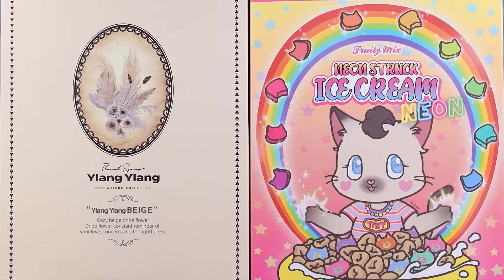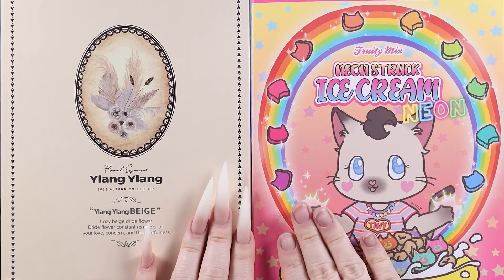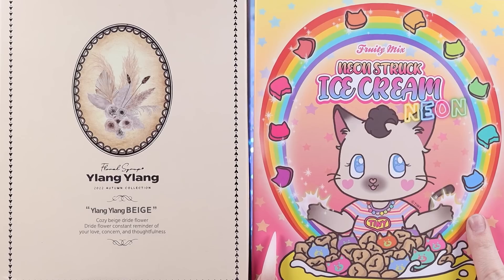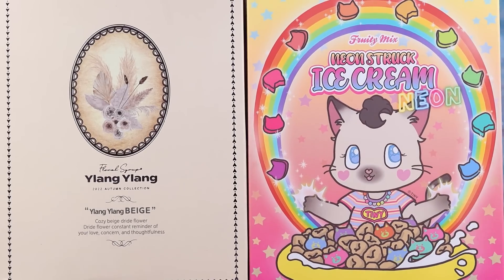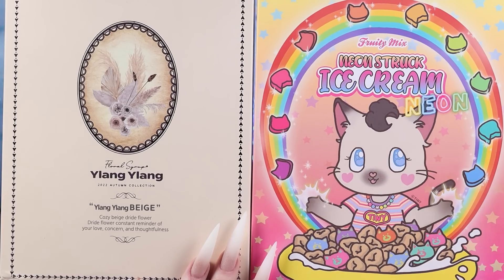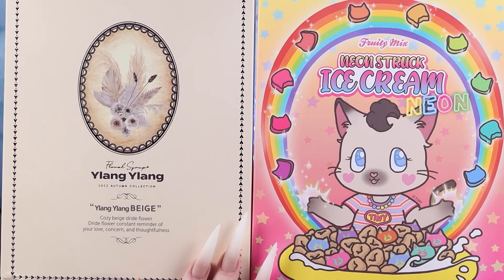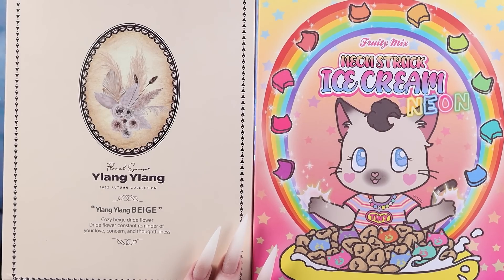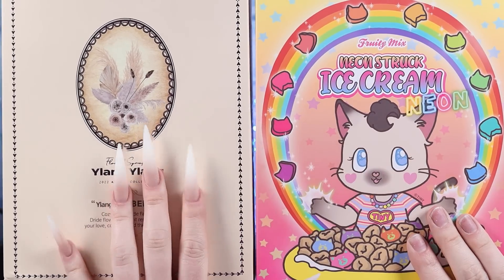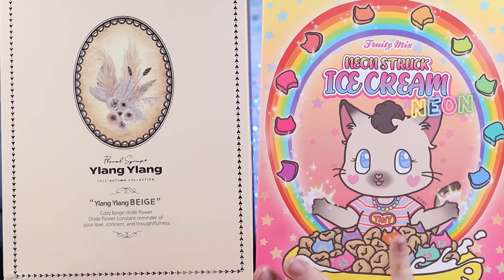If you remember a little while ago, I tried out some Korean gels and I absolutely loved them, and Zillabue ended up seeing the video and asked me if I wanted to try more — and absolutely I do. So I have the Ice Cream Neon collection, which is more of like a pastel neon, and the box is so cute — literally the cutest box I've ever seen. And then the Ylang Ylang collection in beige, and I am so excited to use these because I absolutely love those gels.